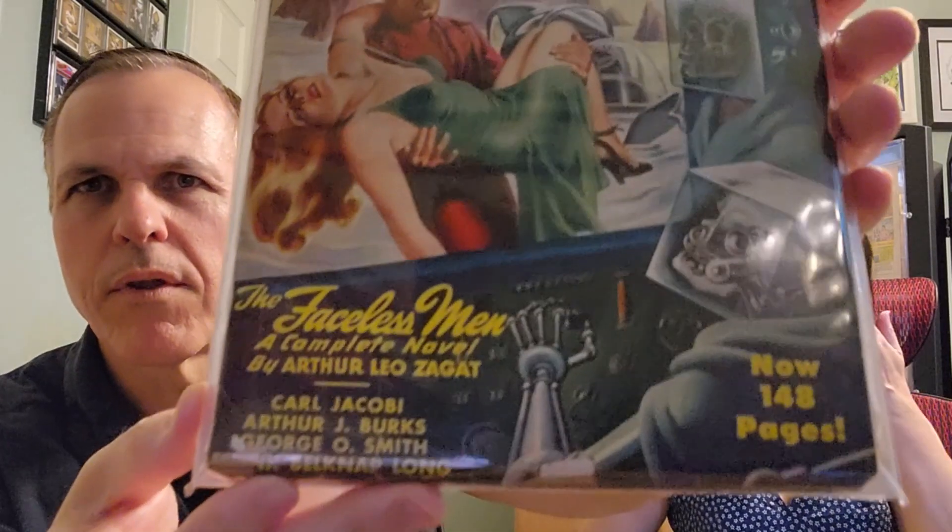Just look at that one — it's another pulp. I just finished saying I don't really get pulps, and here's another one. This is Thrilling Wonder Stories, Volume 32, issue number 1, from April of 1948. No real connection or reason I got this other than it's a pretty cool robot cover, and it was pretty affordable.